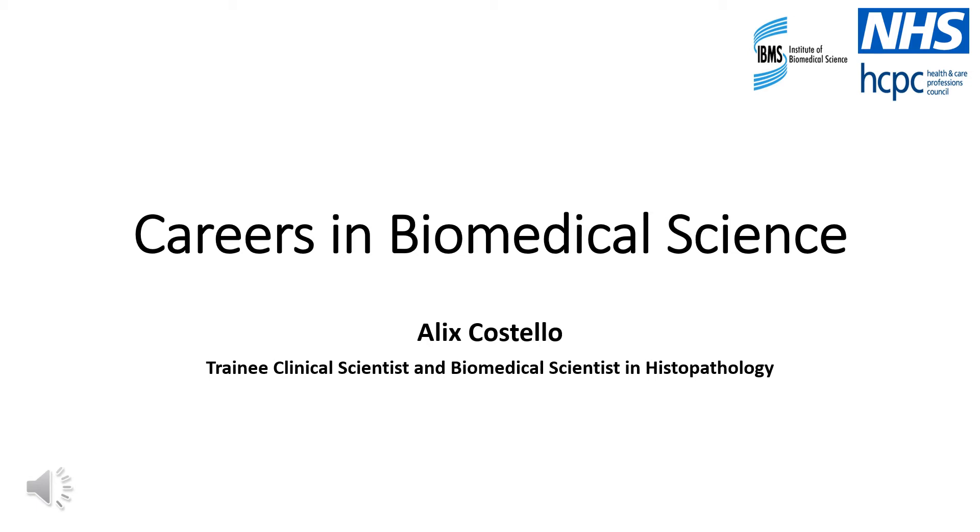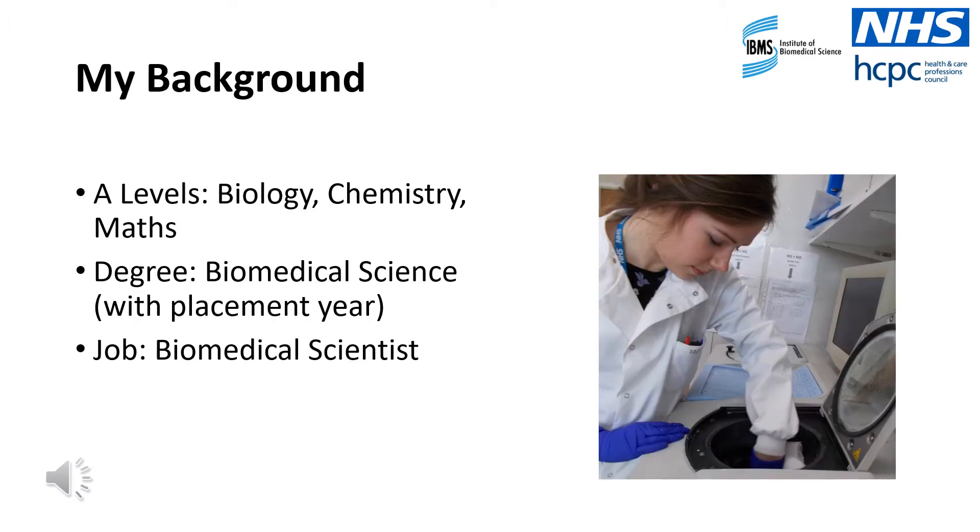Hello, my name is Alex and I am a biomedical scientist working in the NHS. Today I'm going to be talking to you about careers in biomedical science. Firstly, I'm going to begin this presentation by providing you with a background of the journey that I took leading to my career as a biomedical scientist.